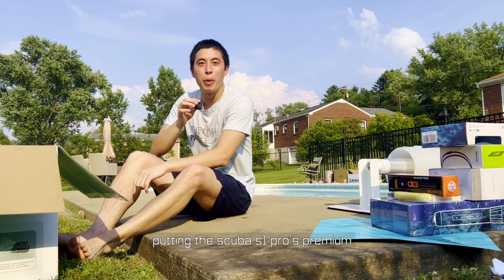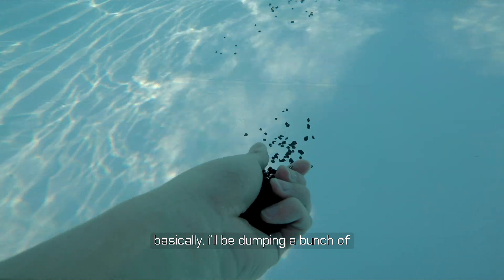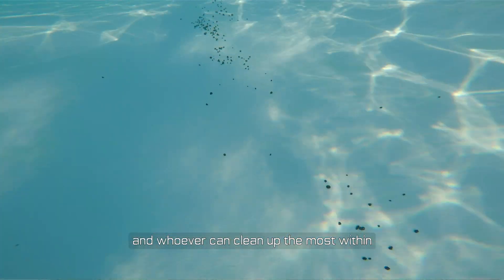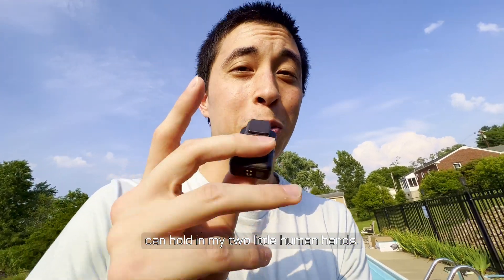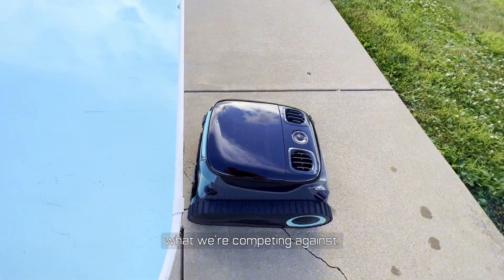Round three, fight! For this challenge, we're putting the Scuba S1 Pro's premium cleaning performance to the absolute test. Basically, I'll be dumping a bunch of rocks in the middle of the pool, and whoever can clean up the most within five minutes takes home the points. My main constraint is how many rocks I can hold in my two little human hands. The Scuba S1 Pro literally has a five-liter container inside of it — so that's what we're competing against.